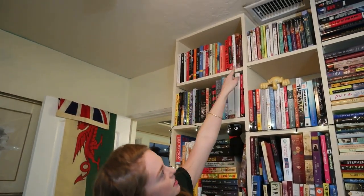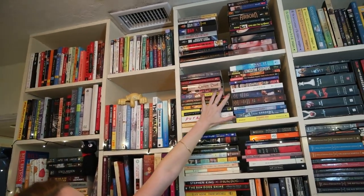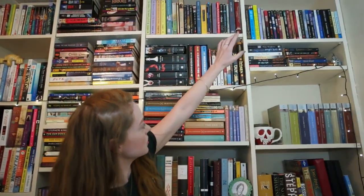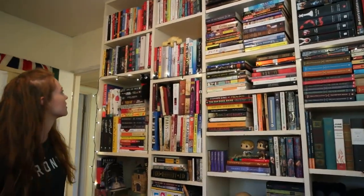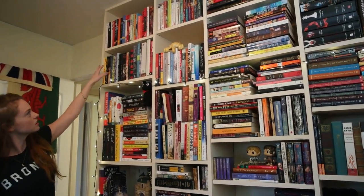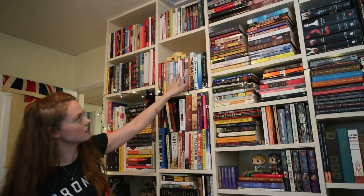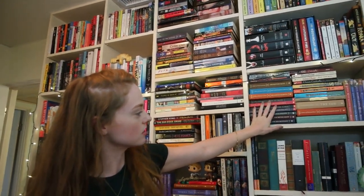I've read all of these. I have not read this shelf, I have not read that shelf. Most of those are unread — I bought them when I was a teenager and I never got around to them. I've read these, these, those, those — those are all young adult. And then I have my newer ones. I started buying these as an adult. I've read these, these, I've read these. Here's more young adult — I've read those.